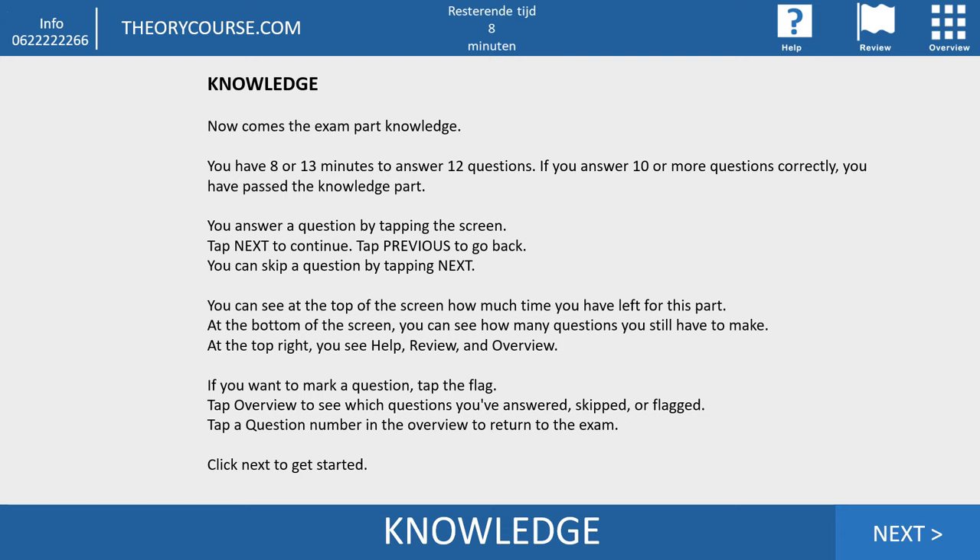I advise you to do the knowledge part and the insight part in three steps. The first time, only read the questions — don't answer them. Then go back, and in the second step answer all the questions you are more than 100% sure about. If you have any doubt, don't answer it. In the third step, answer all the remaining questions you were unsure about. Now let's go to the first question.